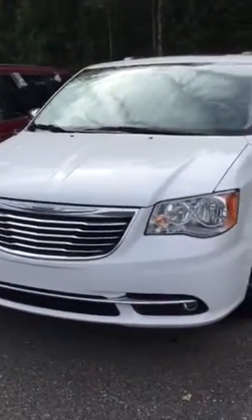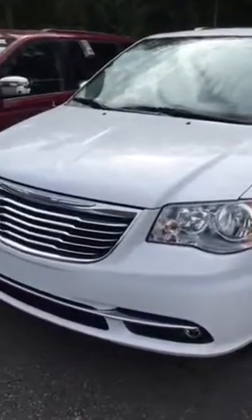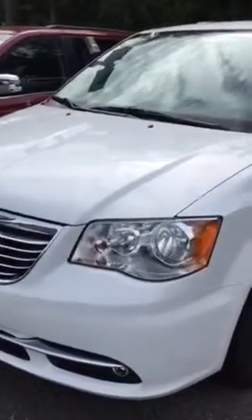Hey guys, how you doing? This is Tom from Bilbo's Worcester Chrysler Dodge Jeep from Portland Manor. I wanted to show you guys today a beautiful white 2016 Chrysler Town & Country. This one is actually the anniversary edition.